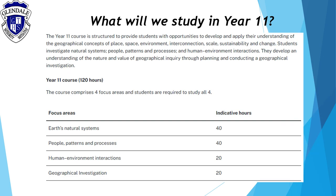The Year 11 course has four main components. The first component is Earth's natural systems. You will investigate the diverse landscape of the Earth's surface and its distinctive features. The second component, people, patterns and processes,